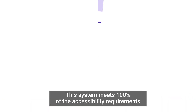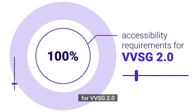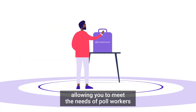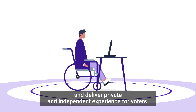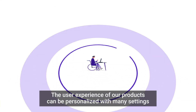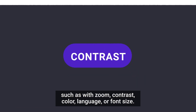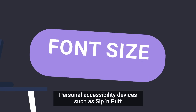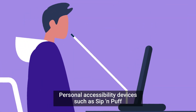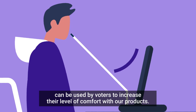This system meets 100% of the accessibility requirements for VVSG 2.0, allowing you to meet the needs of poll workers and deliver a private and independent experience for voters. The user experience of our products can be personalized with many settings, such as zoom, contrast, color, language, or font size. Personal accessibility devices, such as Sip and Puff, can be used by voters to increase their level of comfort with our products.